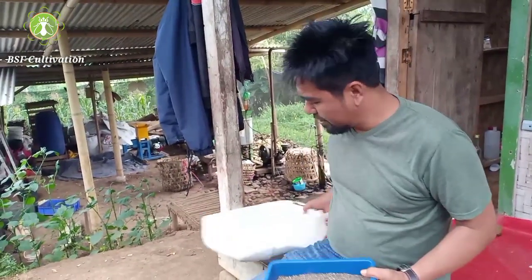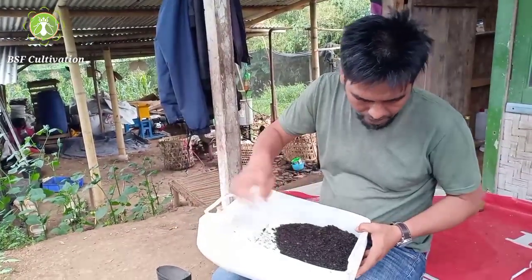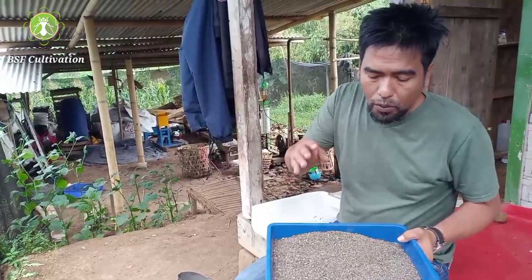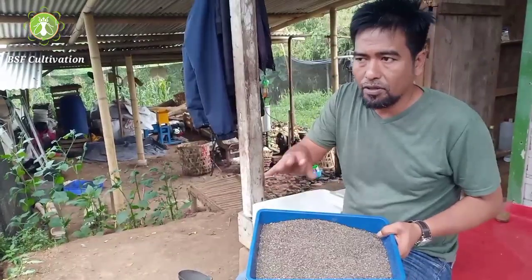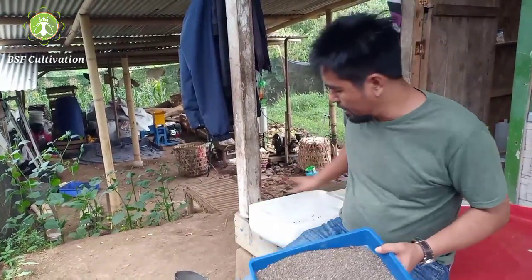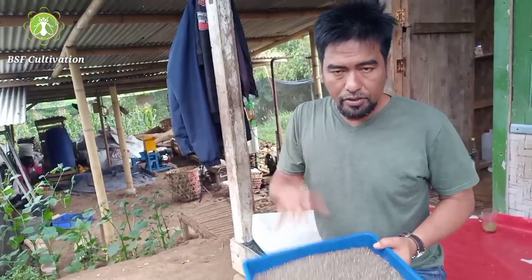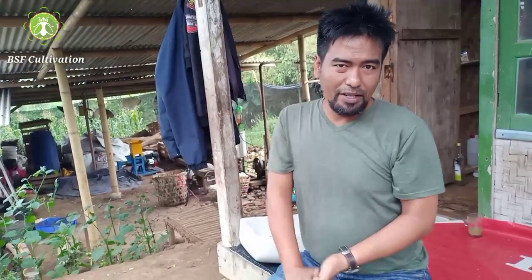Okay guys, I have two materials here — already dried. This is dead flies and this is shells from prepupae. I'm not talking much about nutrients here, but I just want to show you we can use these materials for our livestock. The point is nothing is wasted from black soldier fly cultivations. I will also upload the nutrient content from both materials to our platform and our ebook. Just collect this from the flies cage and use it — nothing waste from our black soldier fly cultivations. Okay guys, I hope this video is useful. See you in the next video, thank you.